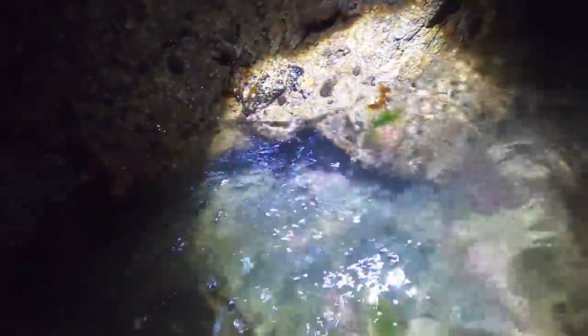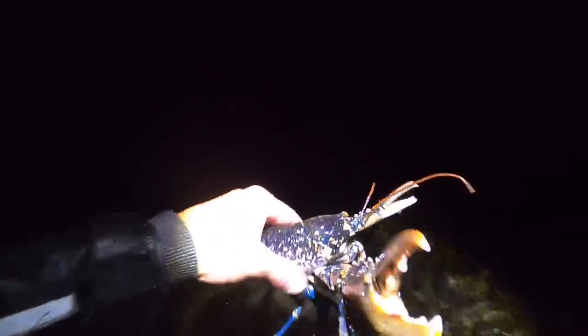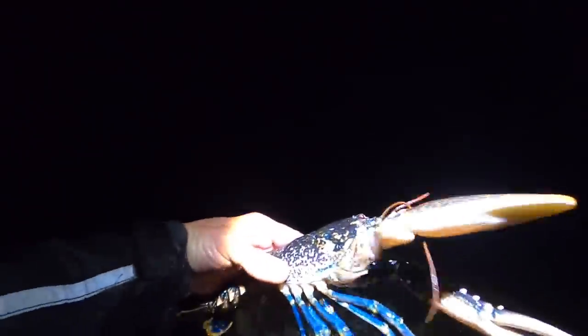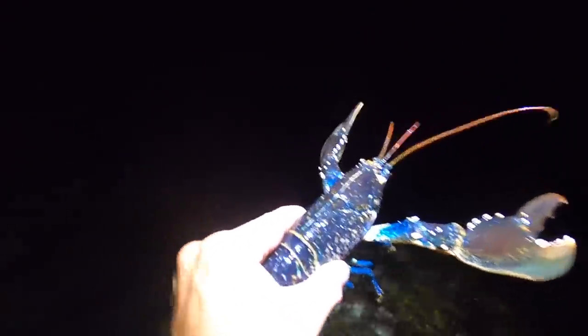I'm pretty sure there's a lobster in here guys. There we go - came out the back entrance and into the net. Brendan was just at the back there guarding it. That's definitely not a keeper but we're on the right track. We haven't been here too long, just waiting for the tide to go down. That wind is blowing nicely but we're finding lobsters.